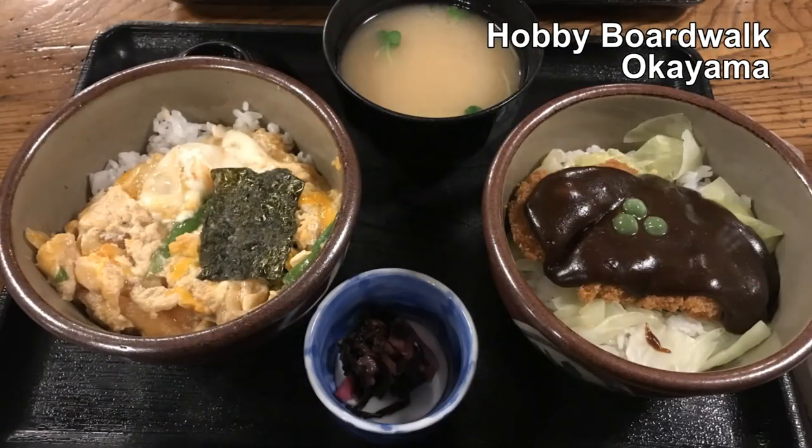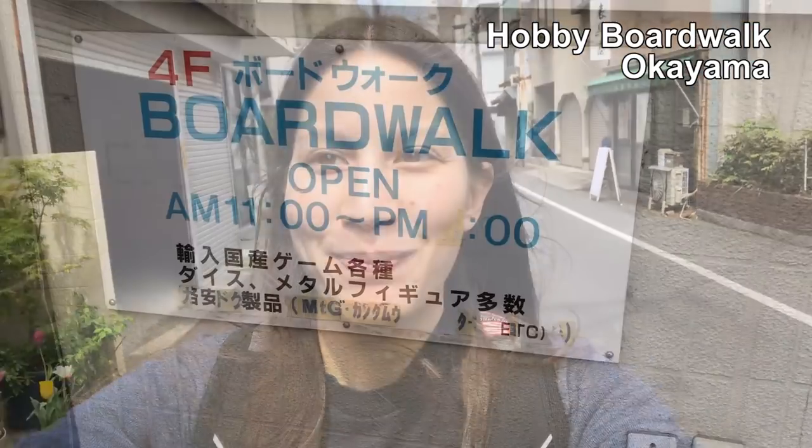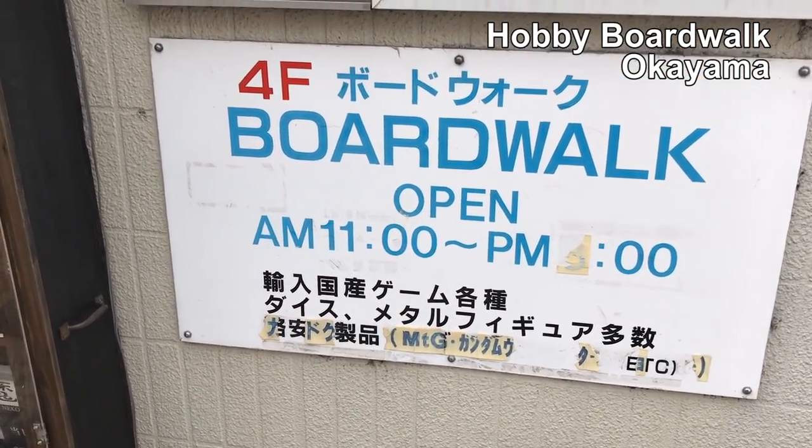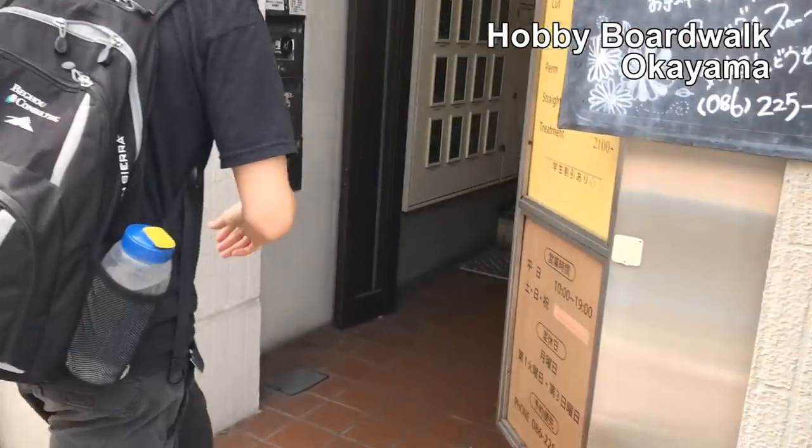We just had demi katsu for lunch — rice bowls with katsu pork and a glaze sauce, which was really yummy. Now we're heading to Hobby Boardwalk, a board game store, and that's the reason we came to Okayama. I think this is it — it's on the fourth floor of this building.